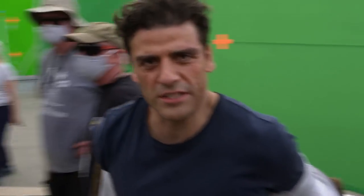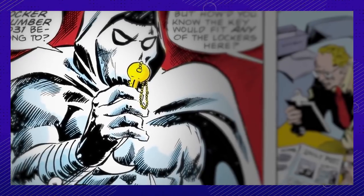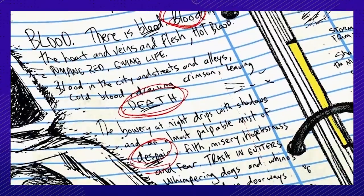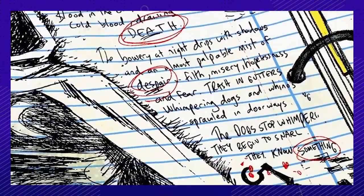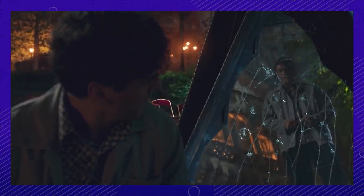Number twelve. Oscar Isaac was the perfect choice to play Moon Knight, and Kevin Feige had his eyes set on him from the outset. Isaac, however, had never heard of the character, so he did a deep dive into the comics to help him prepare for the role. It was very important to him that he take the mental health aspect of the character very seriously, as he wanted to do a character study on the complexities of Marc Spector and Steven Grant.